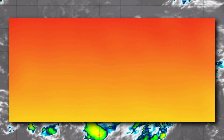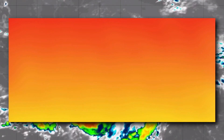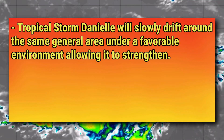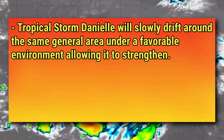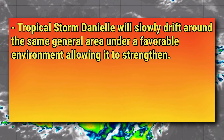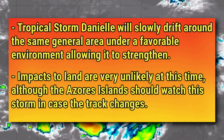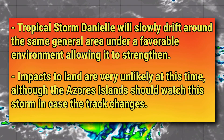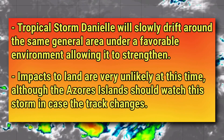After reviewing some information, here are some key points to remember about this storm. Firstly, Tropical Storm Danielle will remain in the central subtropical Atlantic for the next several days as it intensifies in a relatively favorable environment. And secondly, this storm is no threat to any land at this point in time, although places like the Azores Islands should still keep an eye on this system in case the track of this storm changes.